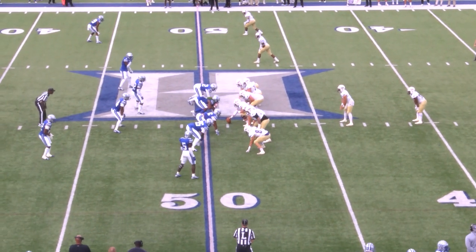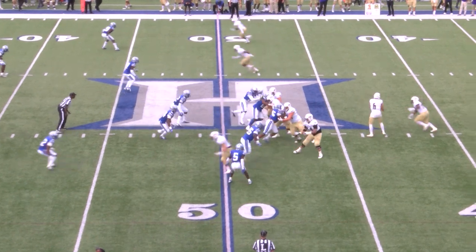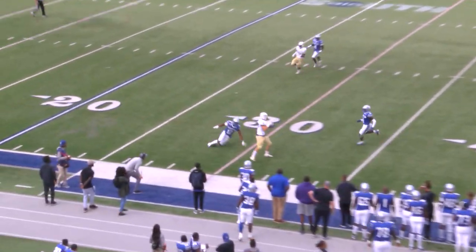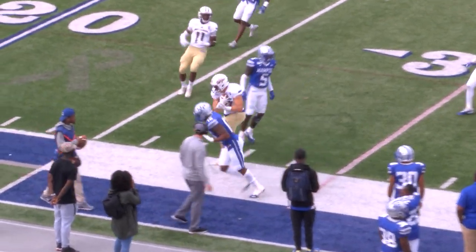First and 10 from the North Alabama 49 on the left hash. Lopez — play action fake, eyes down the field, takes a shot down the field. Has Swan at the 30. Swan knocked out of bounds.